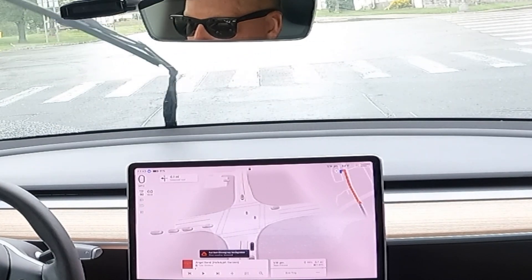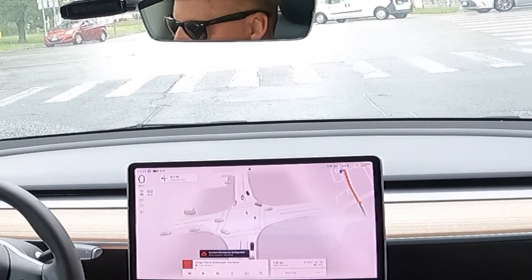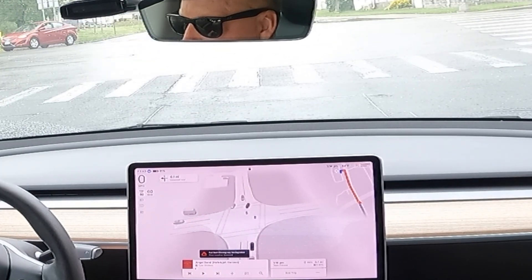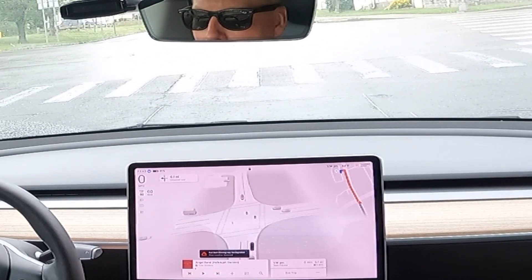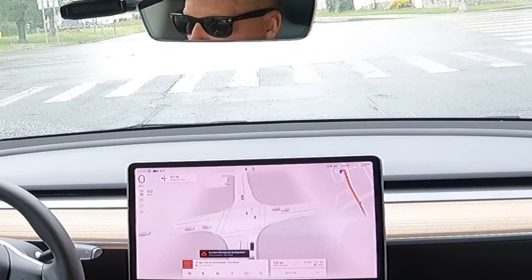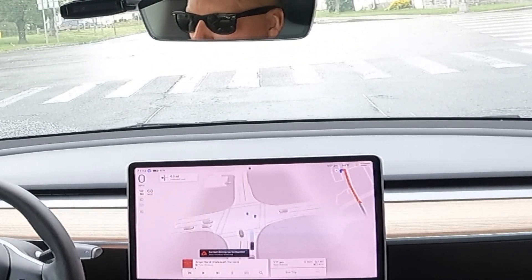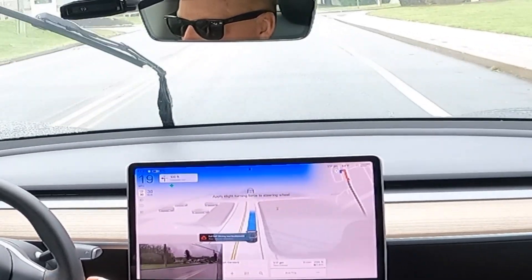At this point I switched the screen to full-screen visualization. This is an Intel CPU vehicle, so it still shows the new visualization for FSD. You can see the pedestrian crossing against the crosswalk.